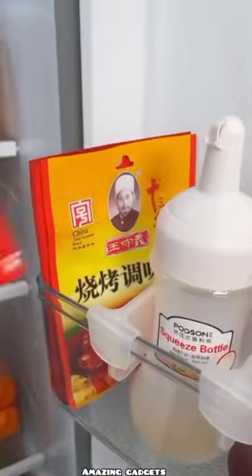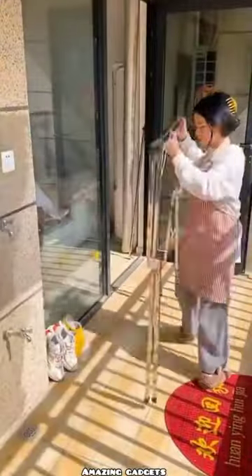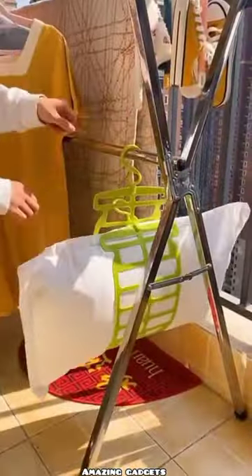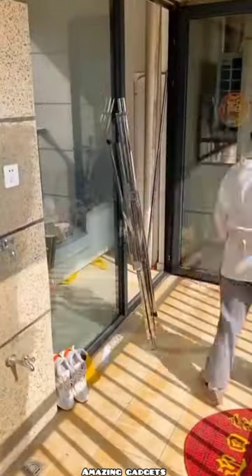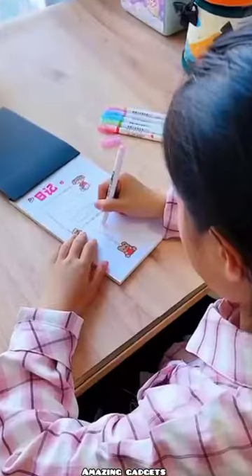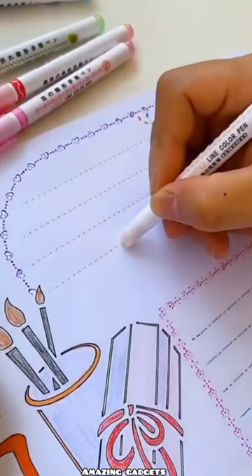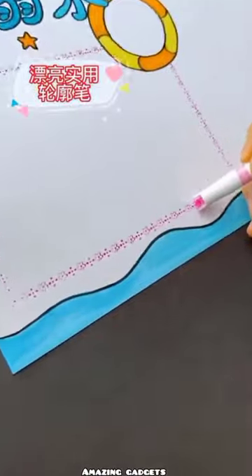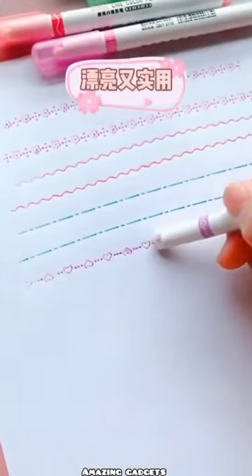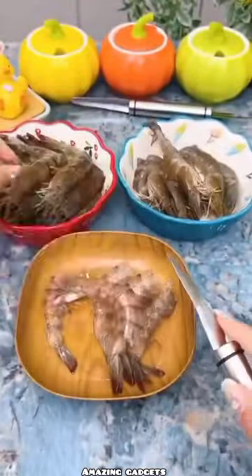We have this one you can use for soda cans and other small bags. We have this holder you can use for blankets and sheets — you can use it for clothes too. We have this small tent. We've got this amazing pen — it's really cool. And we've got this one you can use for fish.